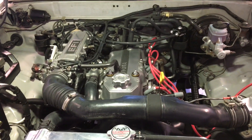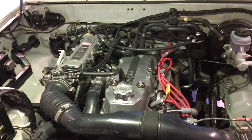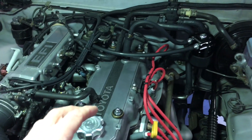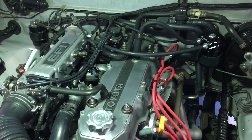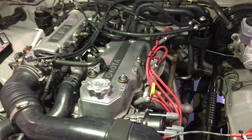One night I happened to be researching oil consumption and I ran across a really fascinating webpage — I'll put it in the description — that talked about how they modified their oil baffle and dropped their oil consumption from around one quart every 600 miles to one quart every 20 or 30,000 miles. I thought, wow, I wonder if that's my problem.